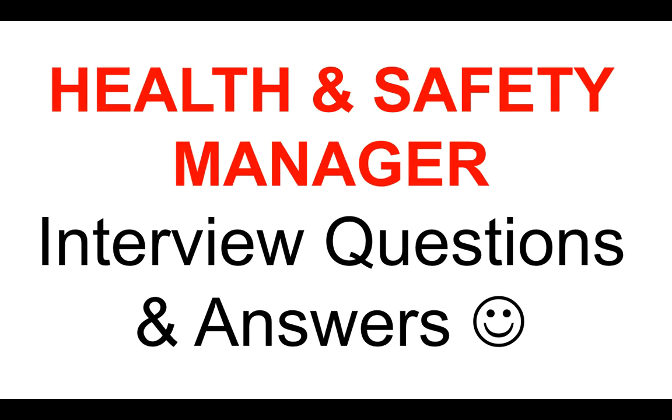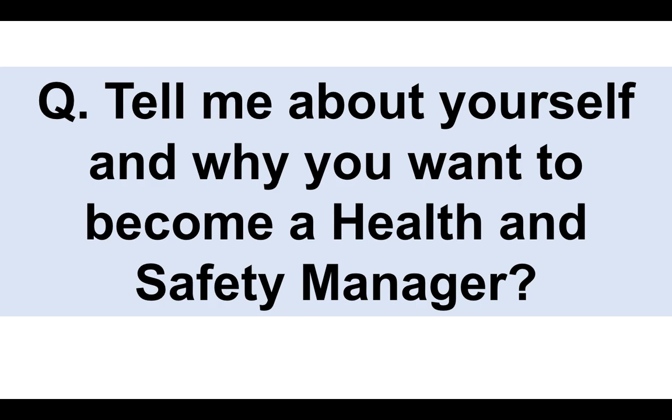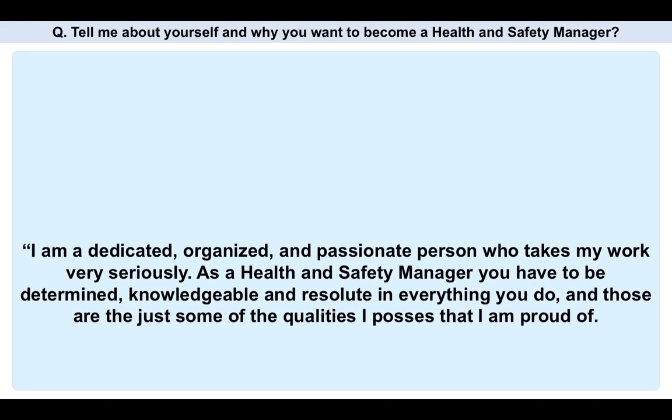So let's now take a look at a number of health and safety manager interview questions and answers. You can either take notes as I progress, or I will tell you where you can download a copy of my 20 health and safety manager interview questions and high-scoring answers. Let's take a look at the first question: tell me about yourself and why you want to become a health and safety manager. It's pretty much guaranteed to be the first question of your interview.